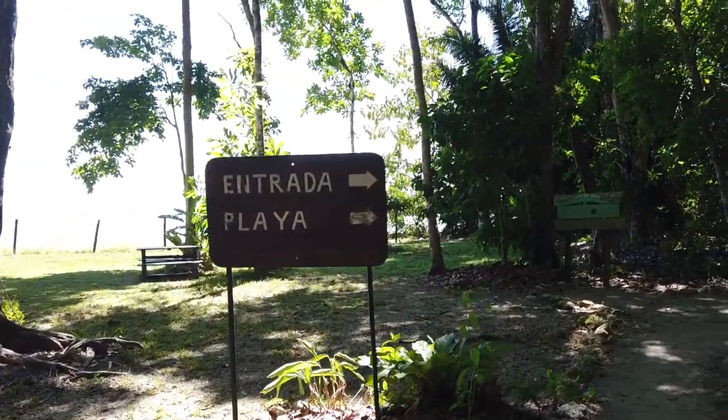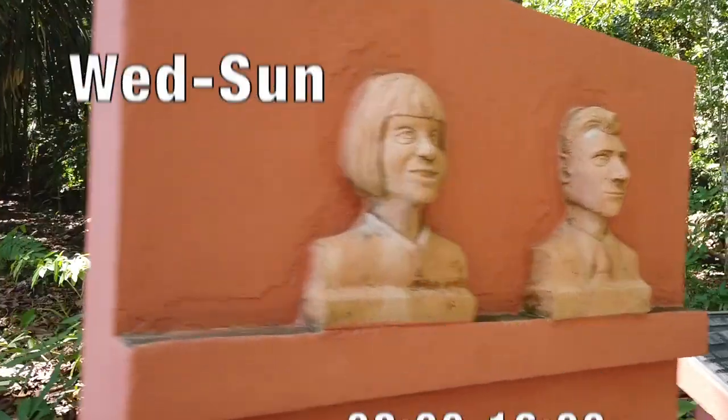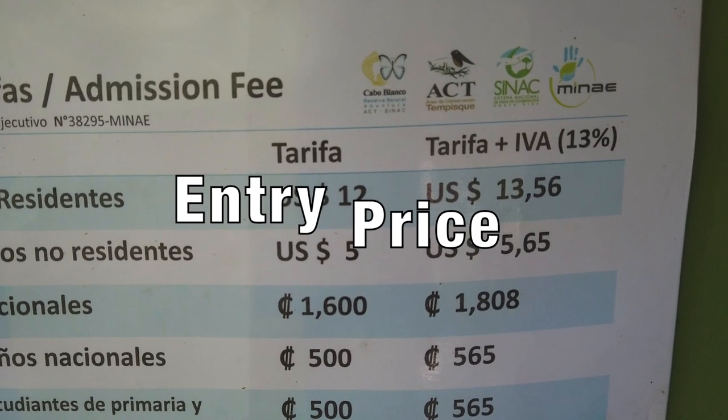The opening hours are from 8 to 4 o'clock in the afternoon, from Wednesday to Sunday, and the entry price for foreigners is $12 plus taxes.